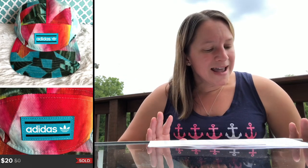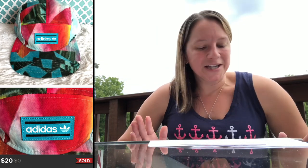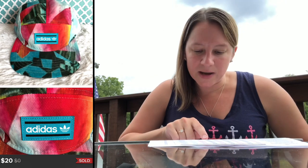Everybody's into the retro 80s look right now, especially with Stranger Things. This reminded me of that. It's by Adidas — it's called a Breeze Tropical Clip Strapback hat. I only paid $2.50 for this and sold it for $20 on Poshmark. In the end, I made $13.50 on that hat.